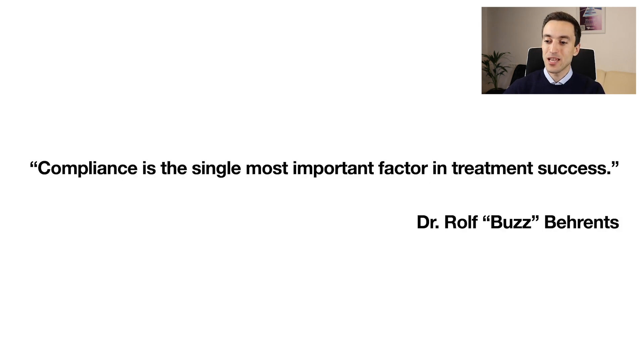I want to wrap up this case presentation with a quote from Dr. Rolf Behrens, editor-in-chief of the American Journal of Orthodontics, who said that compliance is the single most important factor in treatment success. From myself, I want to add that the early adolescence period is the best time for comprehensive orthodontic treatment — treatment time is generally much shorter, the treatment itself is easier, and unlike adult cases where we often encounter missing teeth, implants, or multiple restorations, in teenage cases we are most of the time working in a nice environment of healthy teeth and correct dental anatomy, which helps us achieve nicer aesthetic results.